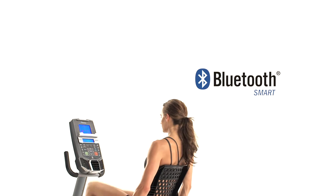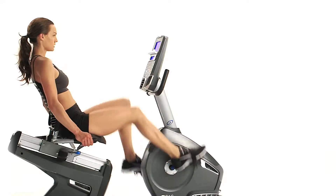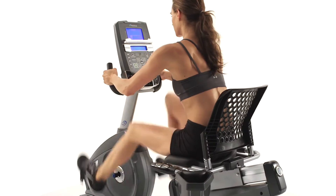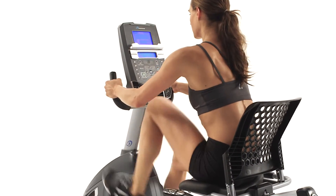Plus, thanks to integrated Bluetooth smart technology, your results sync seamlessly to your Nautilus Connect app or MyFitnessPal. So tracking your progress is easier than ever.